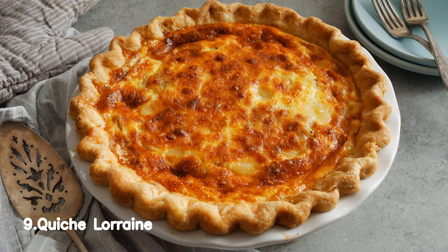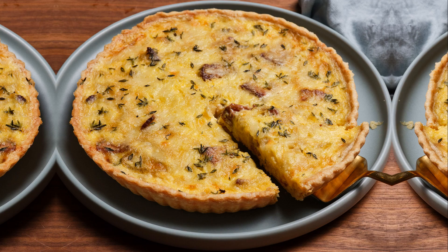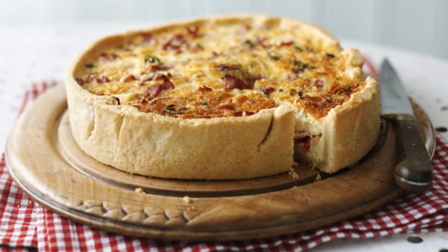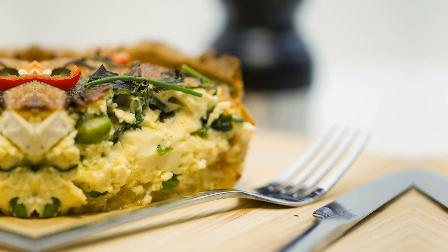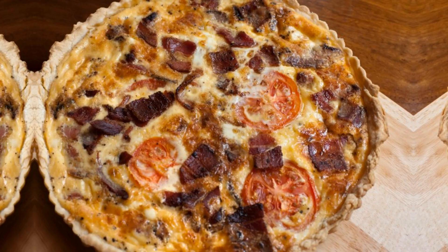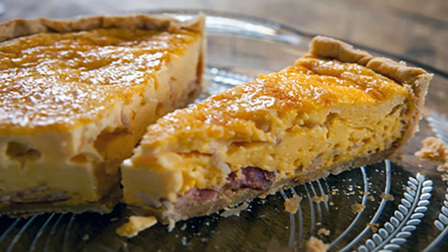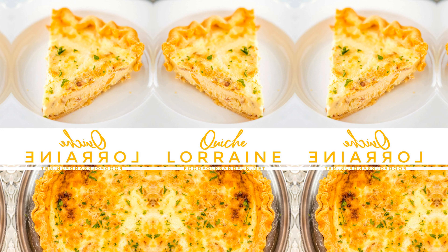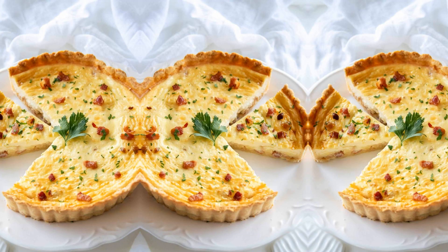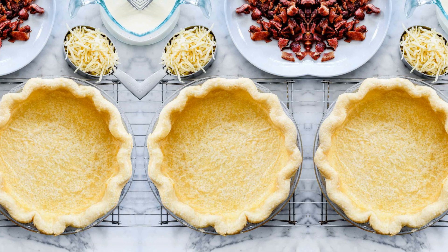Number 9, Quiche Lorraine. Quiche Lorraine is a delightful dish that will tantalize your taste buds. Originating from the beautiful region of Lorraine in France, this savory pastry combines a buttery and flaky crust with a rich and creamy filling. The classic ingredients include eggs, cream, crispy bacon, and Swiss cheese, all baked to perfection. The combination of flavors is simply irresistible.